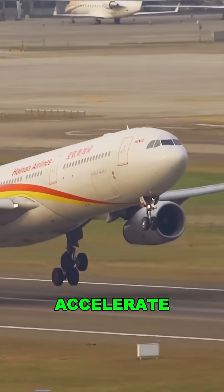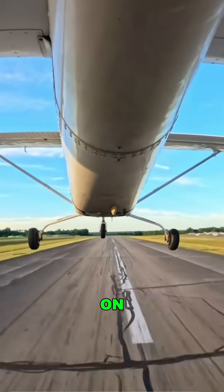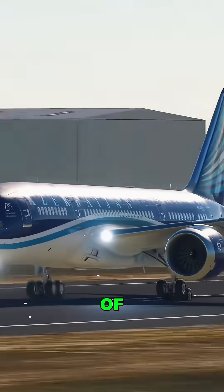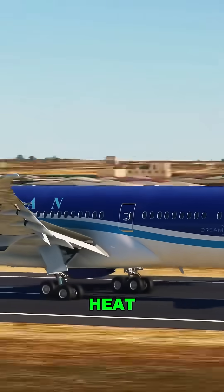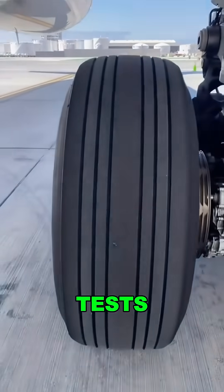On takeoff, they accelerate from zero to over 150 miles per hour in seconds. On landing, they absorb tens of thousands of pounds of force, heat, and friction instantly. They're made of ultra-durable composites and must pass brutal tests.